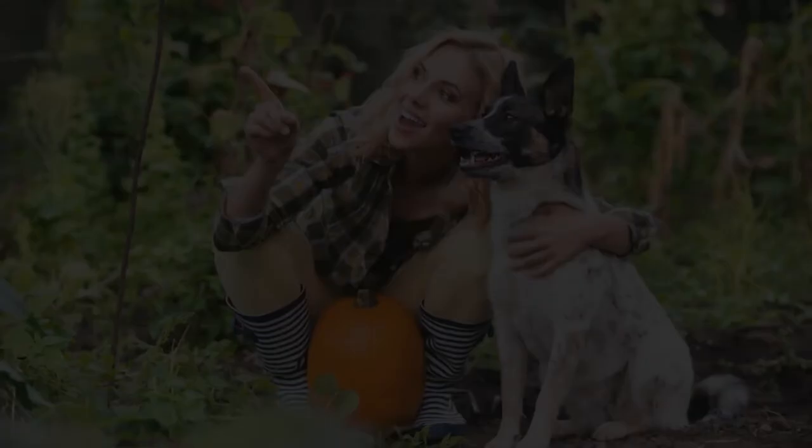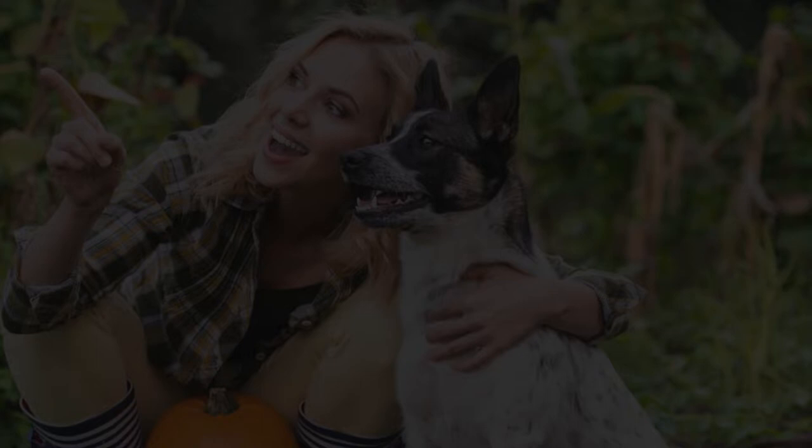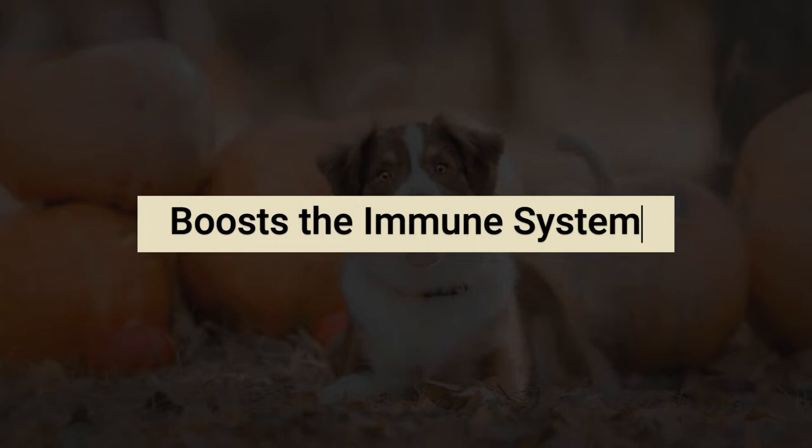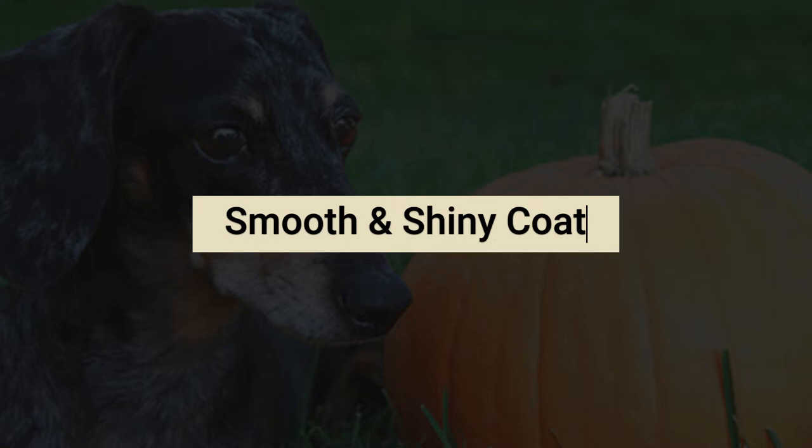Pumpkin is high in lutein, which helps lower the risk of eye disease, and the vitamin A in pumpkin helps promote healthy eyesight. The vitamins C, A, and E and antioxidants found in pumpkin can give your dog a healthy immune system boost.